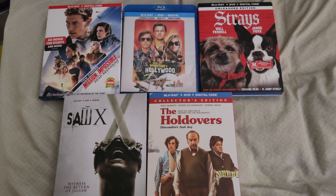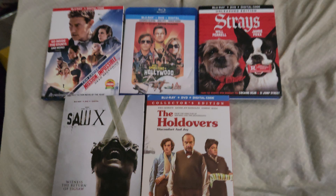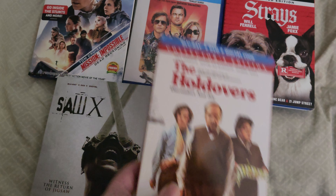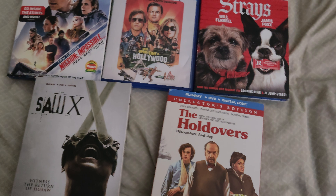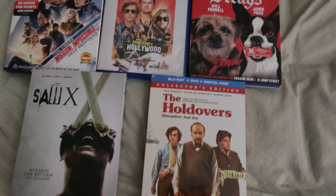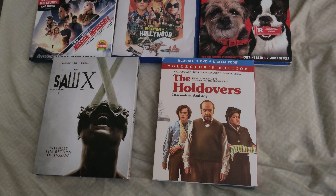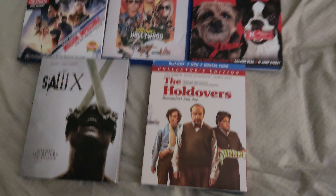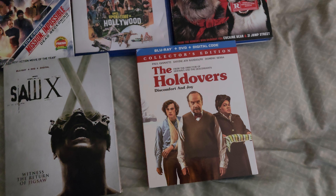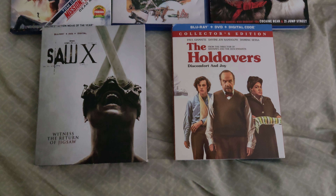Hello guys, today I'm going to be doing another movie haul video. It's been a while since I've done a movie haul and I decided to do one. These are five movies that I picked up recently. I just picked this one up today, finally. I canceled an order on Target.com and the money didn't come in until later on — it took them like 10 days to give me the money back for Barbie, because it kept saying it was out of stock. So I just gave up and it took them a while to give me back the money.